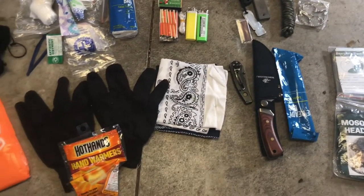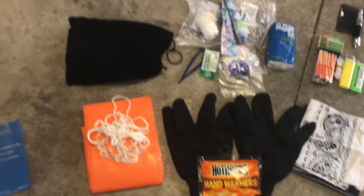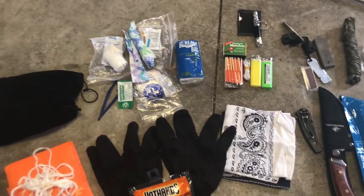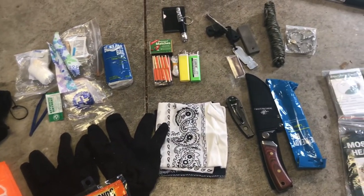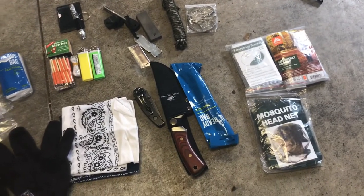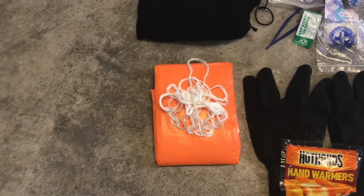This is all the stuff that fits in that small little bag. The reason I carry it is because it's small, compact, and carries everything I need to where I'm confident I can survive three days in the wilderness with it. That's what you should have with a little carry bag like this — at least three days' worth of supplies.